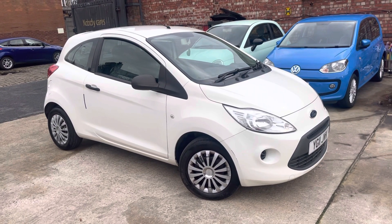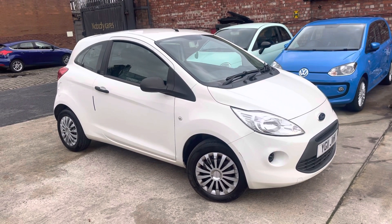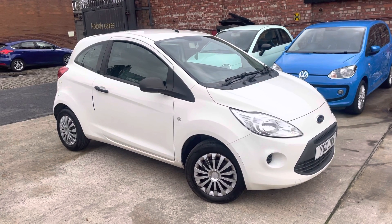Hi, James from Car Family here, just showing you the newest addition to our stock — a lovely Ford Ka, 2011 plate, having done 71,000 miles.